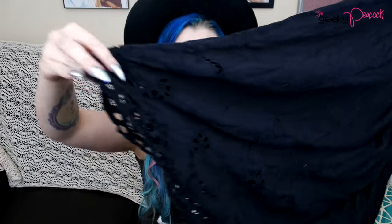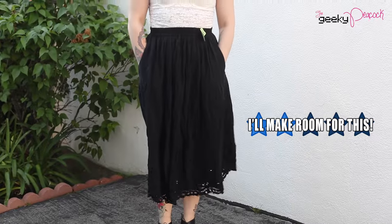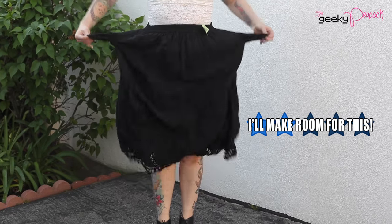The third and final black skirt, at least of this thrift score, is this one which just looks like a normal black skirt — but look at the bottom. It's so cute, it's got like little lace cutouts. It's so cute. This one was three dollars.